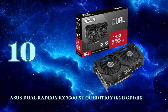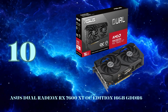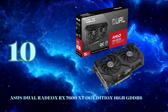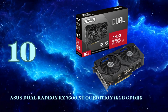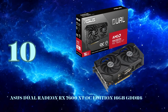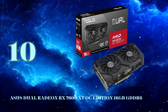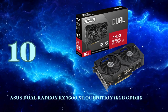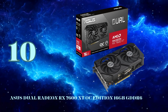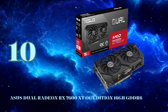Kicking things off with our number 10 pick for the best graphics cards of 2024, the Asus Dual Radeon RX 7600 XT OC Edition, packing AMD's latest RDNA 3 architecture and a massive 16GB of GDDR6 memory, this card means business for 1080p and 1440p gaming. One of the standout features is the Axial Tech fan design, which utilizes longer blades and a barrier ring to maximize downward airflow and cooling efficiency.